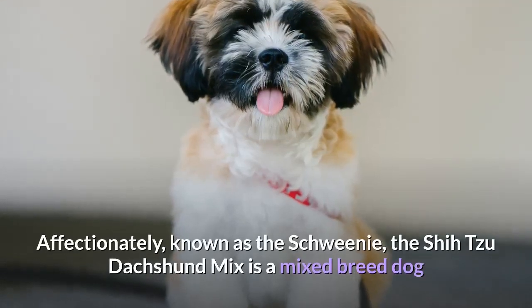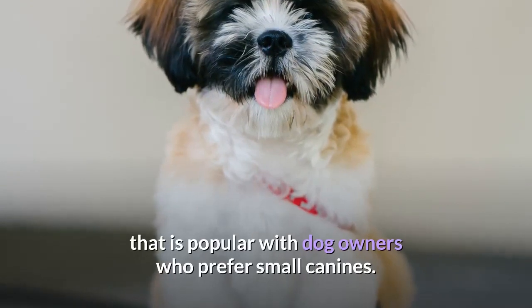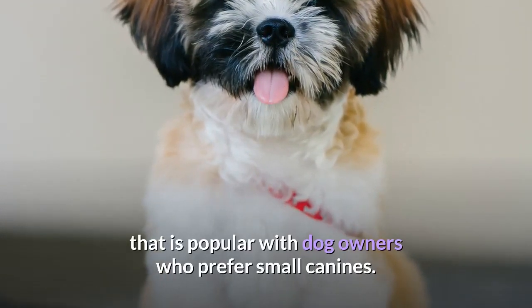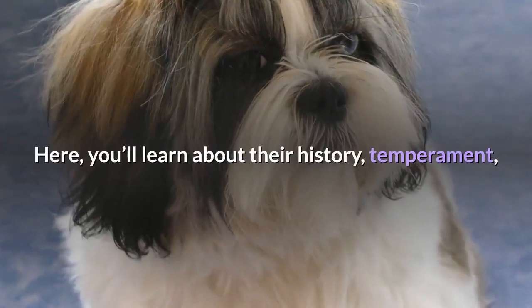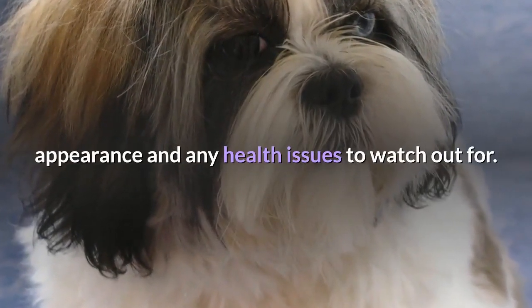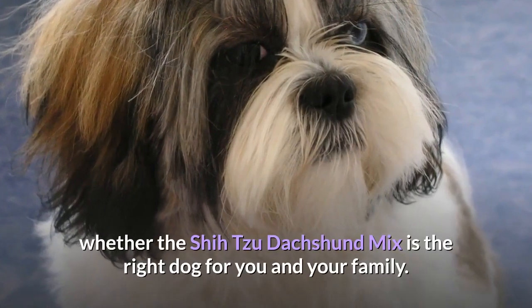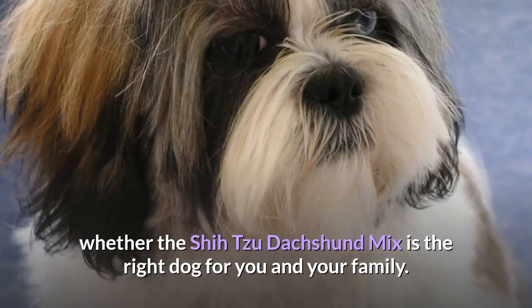Affectionately known as the Shweenie, the Shih Tzu Dachshund Mix is a mixed breed dog that is popular with dog owners who prefer small canines. Here, you'll learn about their history, temperament, appearance, and any health issues to watch out for. These Shweenie facts will help you to decide whether the Shih Tzu Dachshund Mix is the right dog for you and your family.